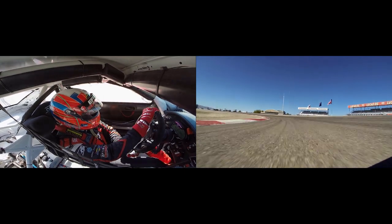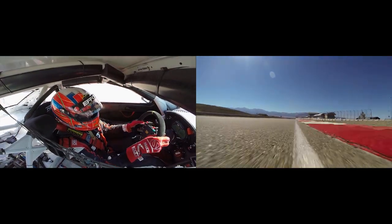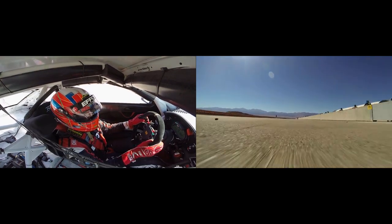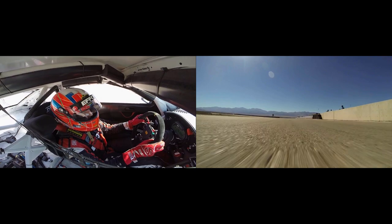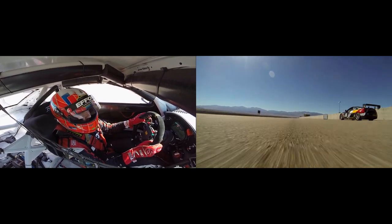Last corner — 2nd gear. The car always understeers. Hard on the power. You've got to get a really good exit here onto the long straightaway, down into Turn 1. If you get a good lap here, you're going to have a good run into Turn 1 — the best place to overtake. That's the lap of Miller Motorsport Park.